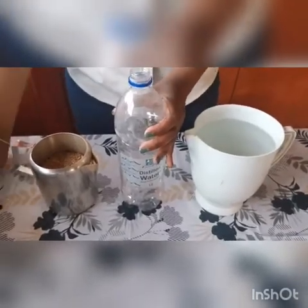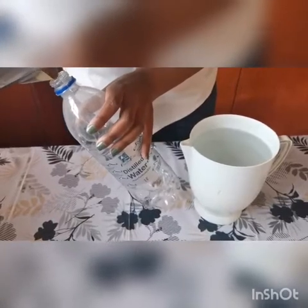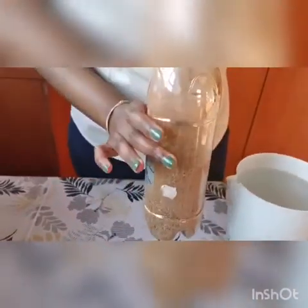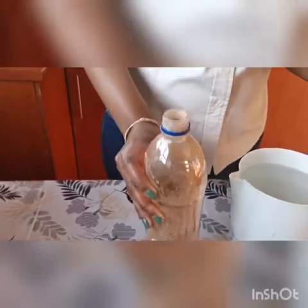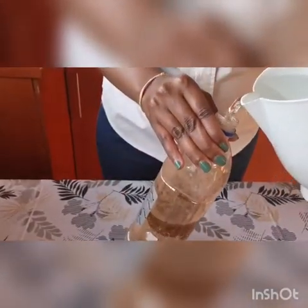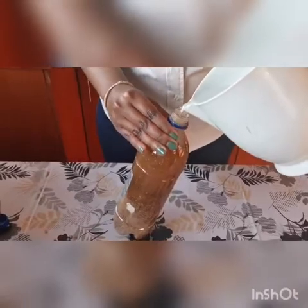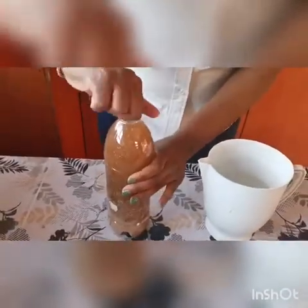Fill half of the plastic bottle with gravel soil. This will help make the plastic bottle heavy, preventing it from shifting when the toilet is flushed. Then pour water inside the plastic bottle and enclose it with the lid.